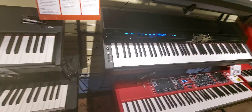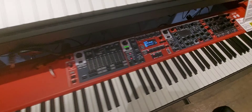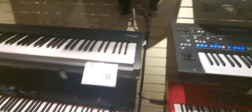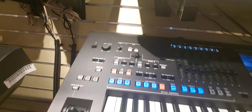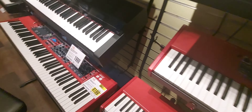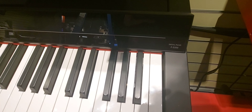There's a lot of keyboards here. Looks like a Nord — Nord Stage 3. Nice. Yamaha Genos right here. What is this? Mod X6 Plus — that's a newer one.